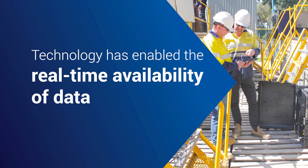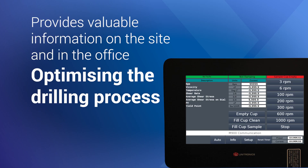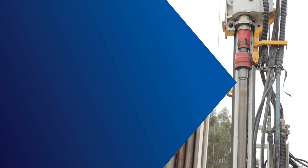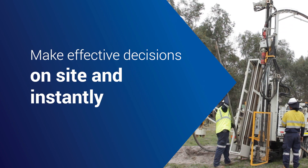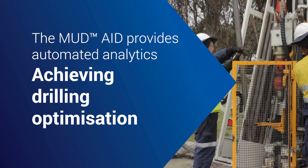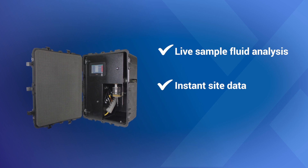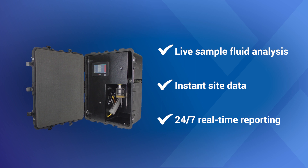Technology has enabled the real-time availability of data, providing valuable information on the site and in the office that allows you to optimise your drilling process by drilling faster and with more confidence, knowing you can make effective decisions on-site and instantly. The MudAid provides automated analytics to achieve drilling optimisation through live sample fluid analysis, instant site data, and 24-7 real-time reporting.